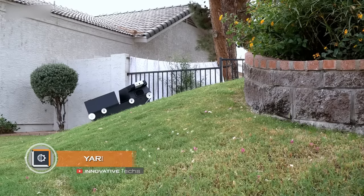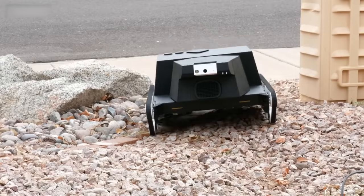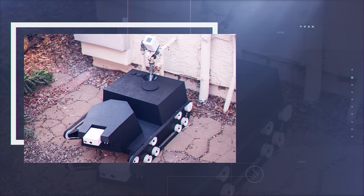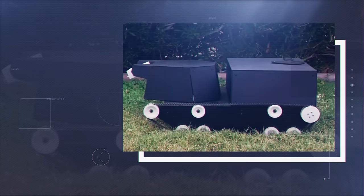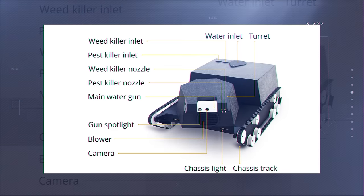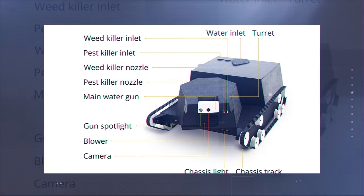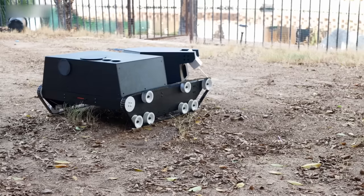Yard Droid. Our next guest looks like a strange combination of a track tank and a modern robot — this is the Yard Droid, designed specifically for gardening. This autonomous gardener was developed by Whirly Max, which endowed it with impressive functionality. The electronic assistant can treat weeds with herbicides, mow lawns, water plants, and perform other useful tasks. Moreover, Yard Droid charges itself and replenishes water supplies as soon as the need arises.